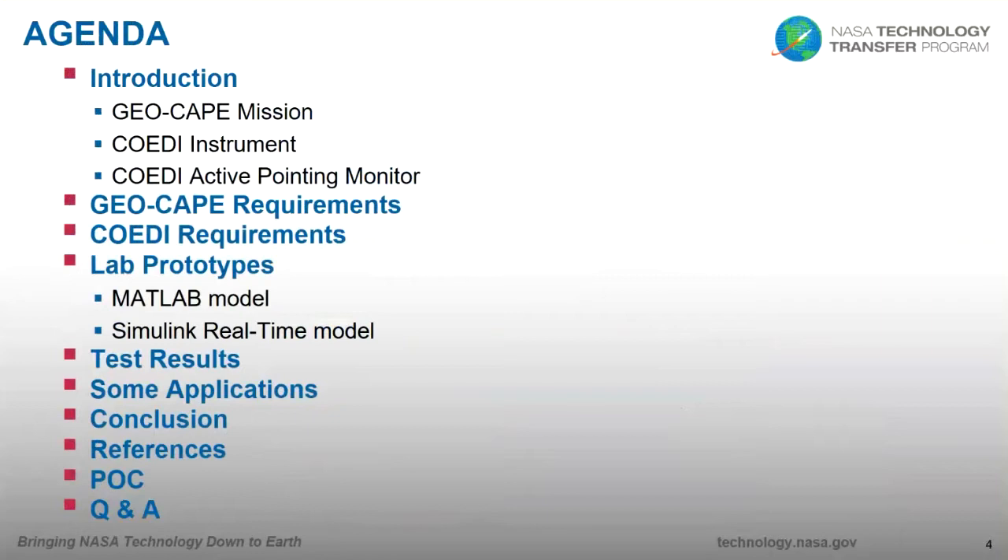The agenda covers the introduction, requirements for both the mission and the instrument, lab prototypes and results, suggested applications, conclusion, references, points of contact, and questions and answers.